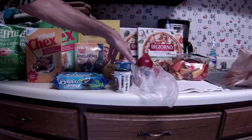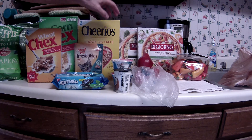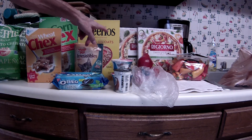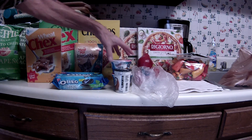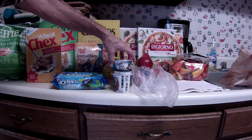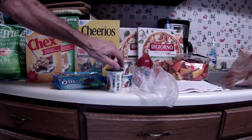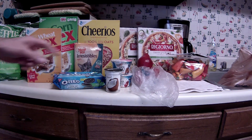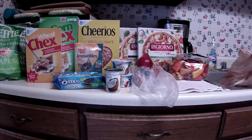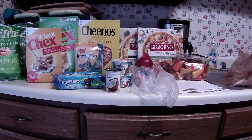The Yoplait yogurt — same place I got the Cheerios printable — I also got a fifty-cents-off-of-two coupon. These are ten for ten on sale. The Liberté yogurt is also ten for ten. I had an e-coupon for twenty cents off of one, and Saving Star also has a twenty-cent rebate on that.